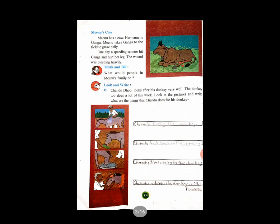Next page, page number 130. Minoo's cow. Minoo has a cow — her name is Ganga. Minoo takes Ganga to the field to graze daily. One day a speeding scooter hit Ganga and hurt her leg. The wound was bleeding heavily. Think and tell what would people in Minoo's family do. Write about who is in Minoo's family.